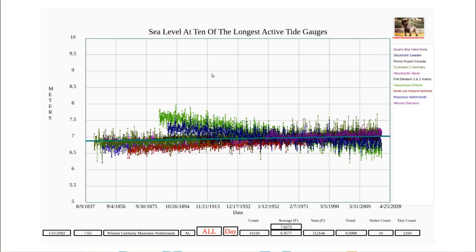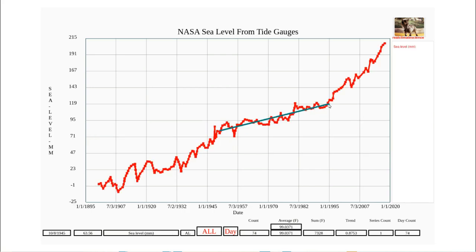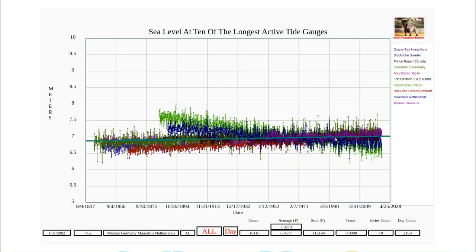So let's take a look at the individual gauges. This graph shows 10 of the longest-term tide gauges from the NOAA database. The rate of sea level rise, if there's any, is very low — the average is less than one millimeter per year. But the more important observation is that there's no break in slope at the year 1995, which NASA claimed showed a quadrupling of sea level rise rates.